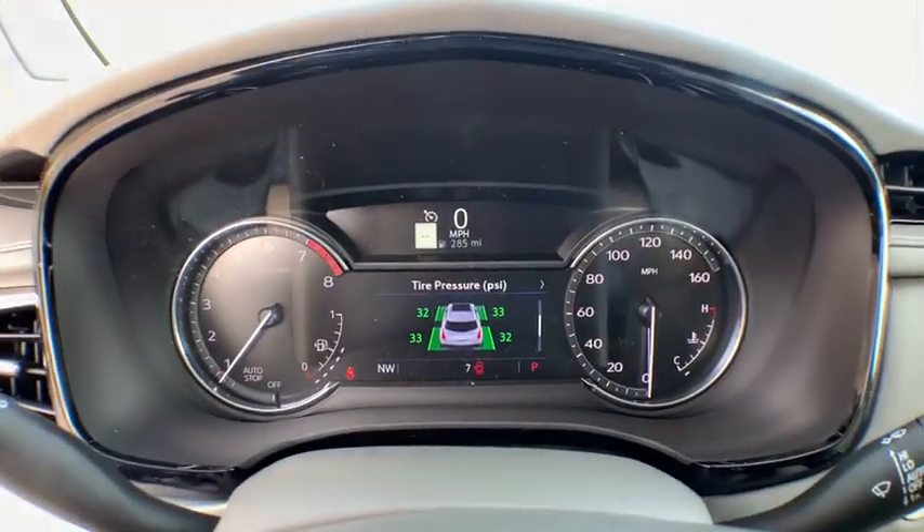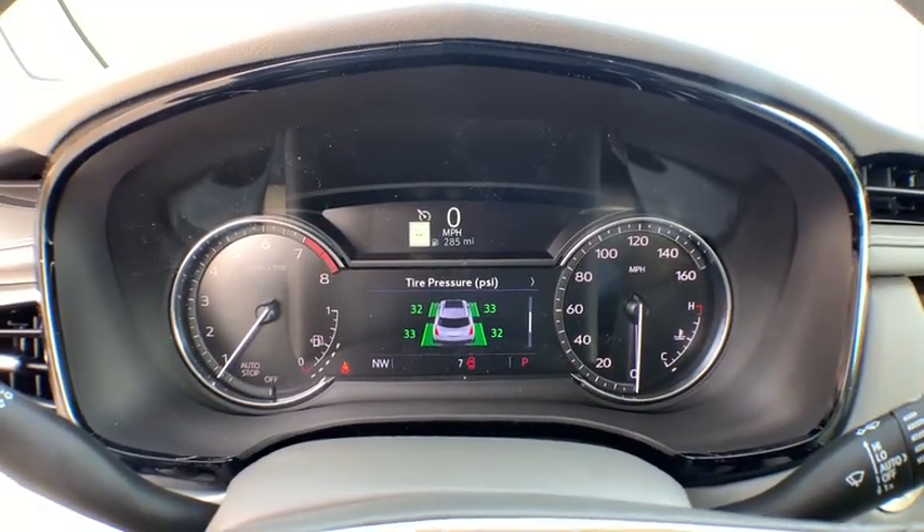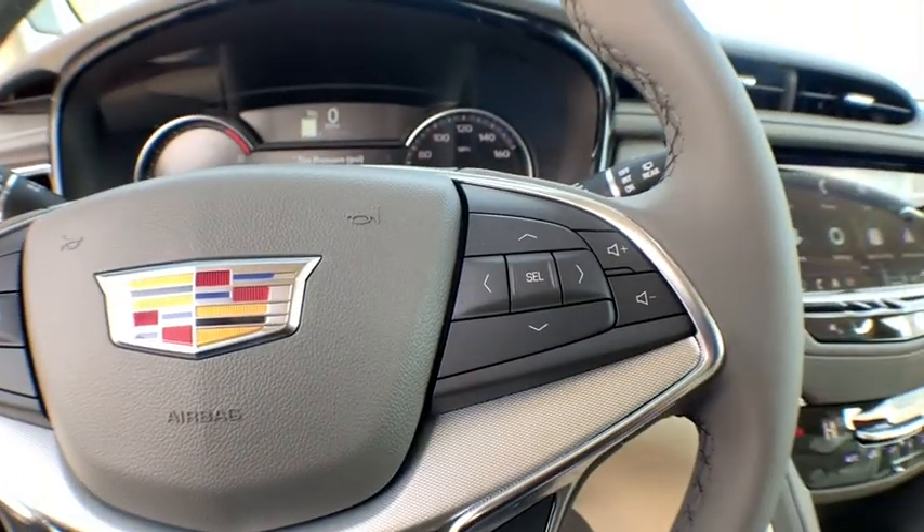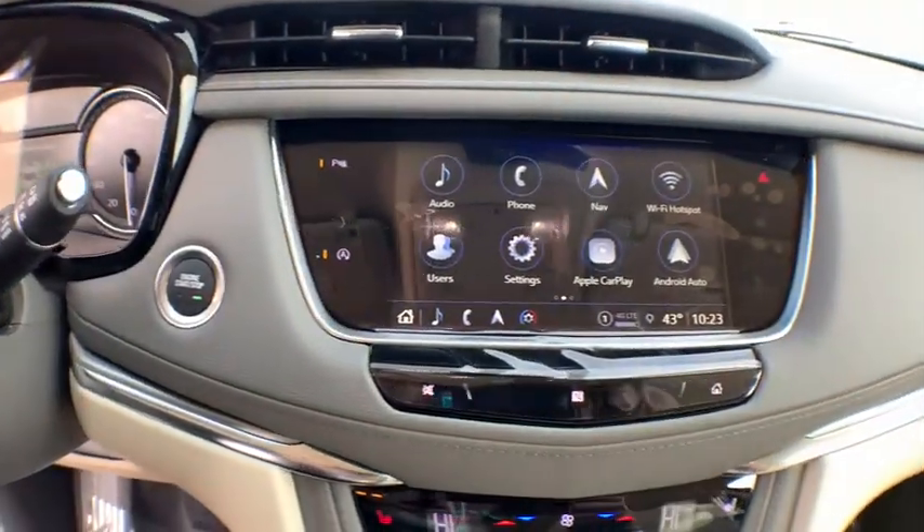Here are some of this vehicle's great options: remote engine start, power passenger seat, power liftgate, keyless entry, traction control, and anti-lock braking system.